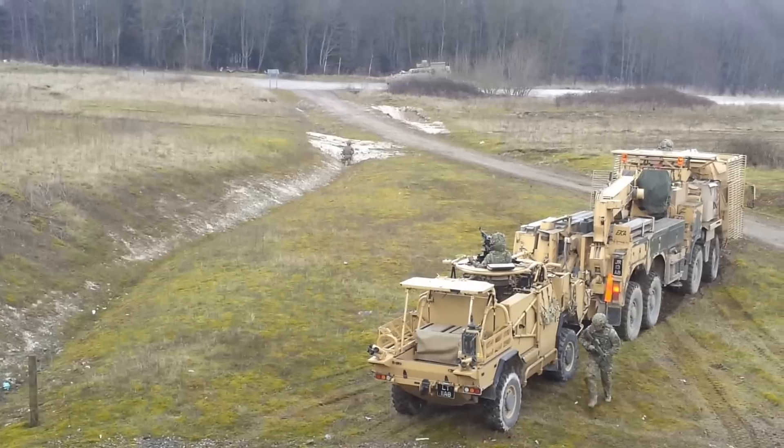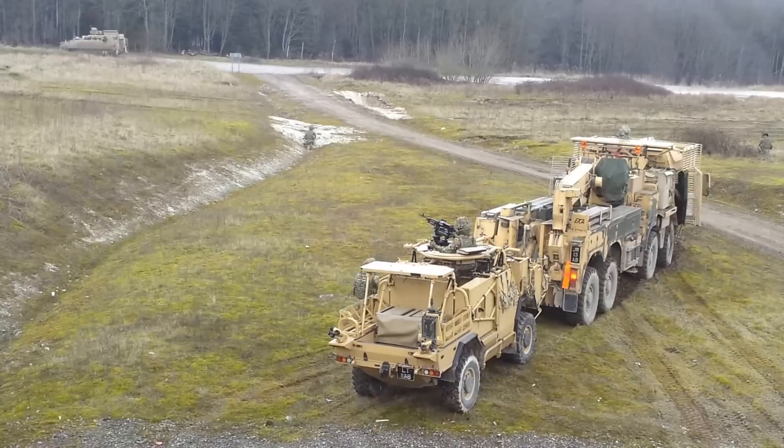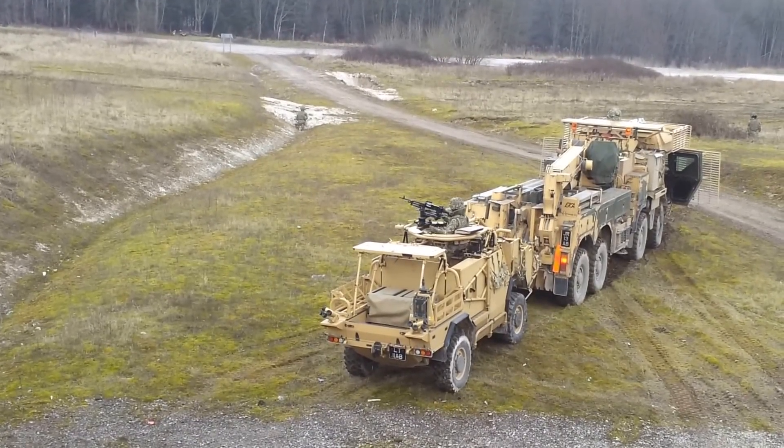The SVR is now in position and they're ready to begin the recovery. They can lift these vehicles in a variety of ways — every vehicle in service has got lifting points.